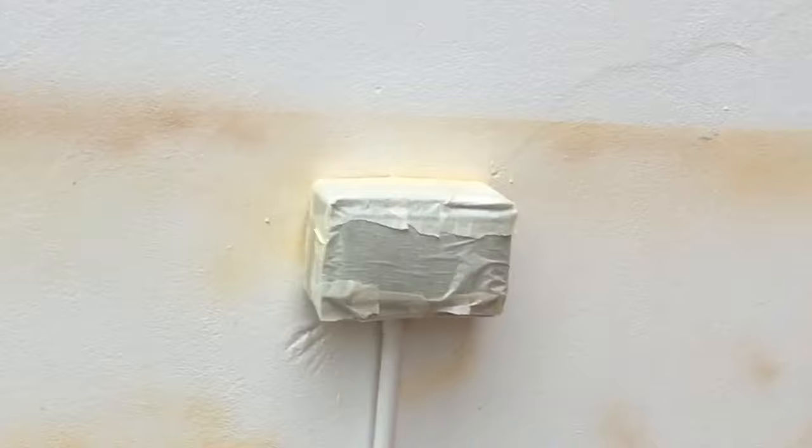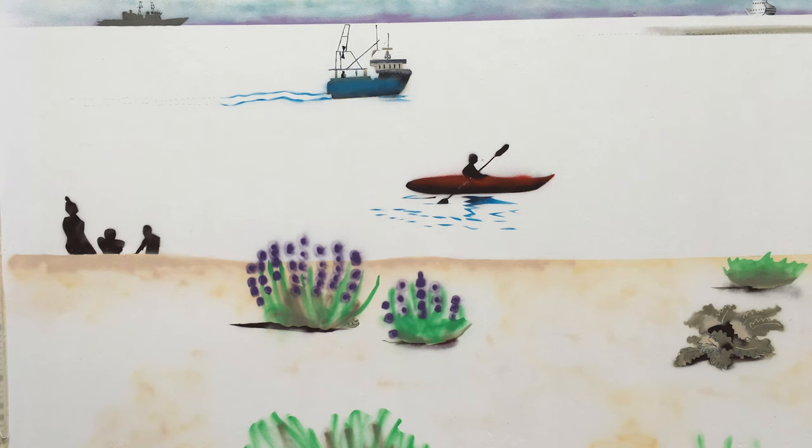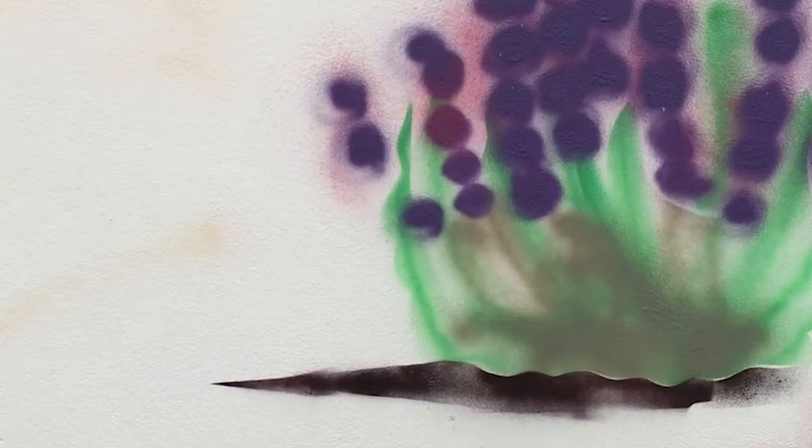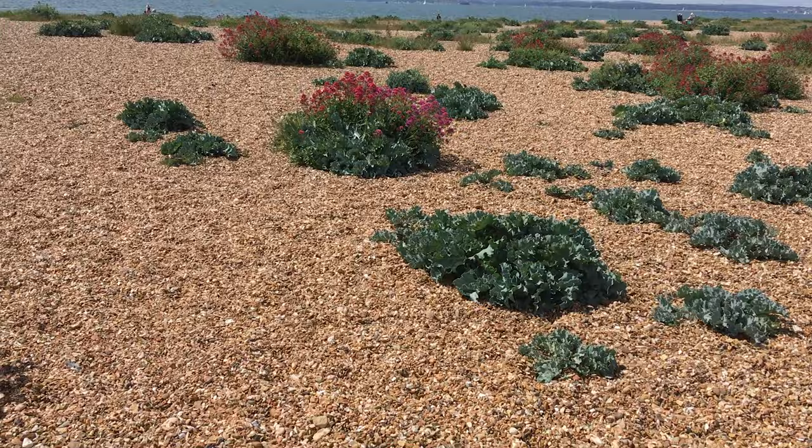Some of the things you might see looking south I've put on the painting. There are paddle boarders, some of the giant sea cabbages on the beach, canoeists, and some of the warships and fishing boats. When I was painting the scene and thinking about the view, it occurred to me that thousands of pebbles make up the beach in the same way that hundreds of individuals contribute to the amazing place that your school is.